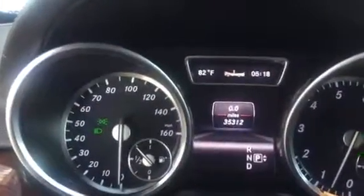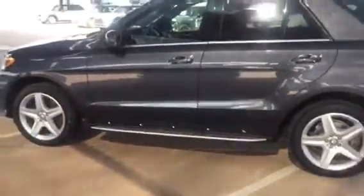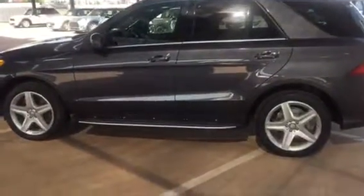Here you can see the backseat has four zone climate controlled air, and here in the front as well. Excellent condition, with navigation, and only 35,312 miles. If you have any other questions, feel free to contact me anytime.